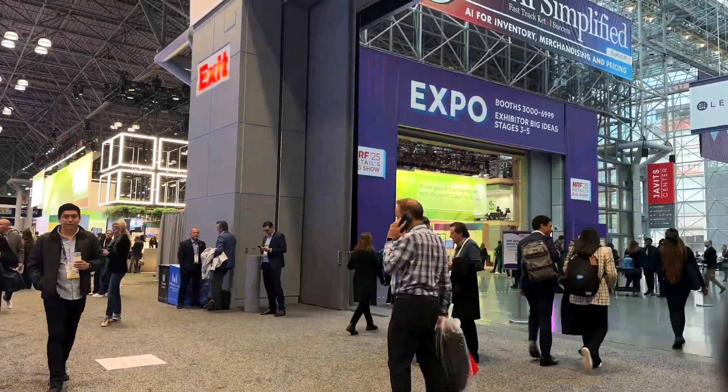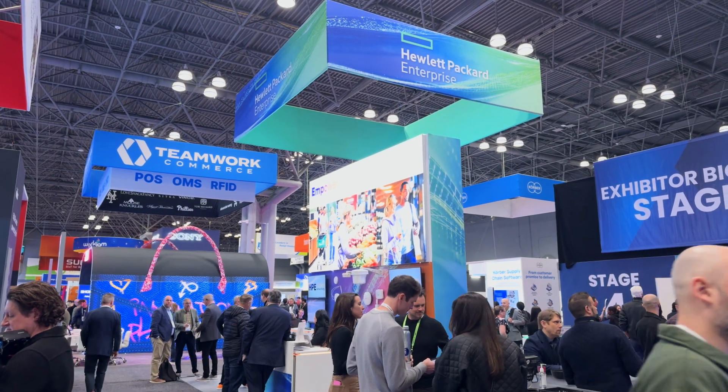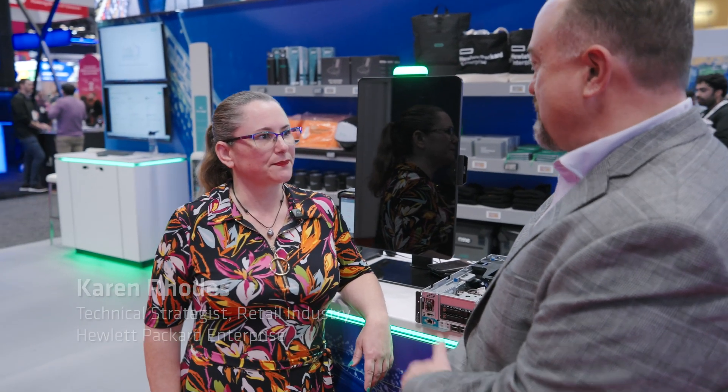Hello, I'm Aaron Beeman, Global Lead for Retail and E-Commerce at AMD, and I'm here at the HPE booth at NRF 2025. I'm joined with Karen Rhodes, who is the Technical Strategist for the retail industry. Karen, maybe tell me a bit about some of the trends that you're seeing here at NRF 2025.